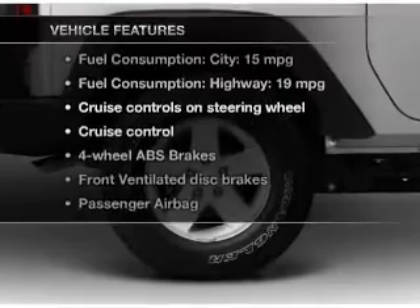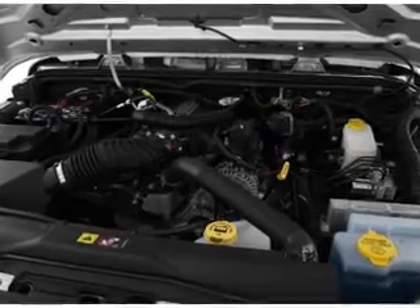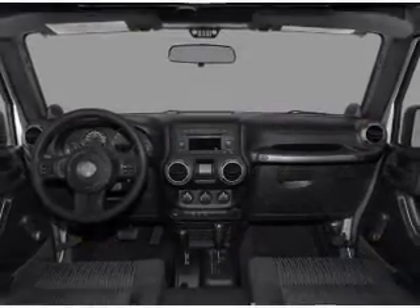Plus, enjoy these notable features that are included in this vehicle: cruise control, an AM-FM stereo with a CD player, a satellite radio, power steering, an adjustable tilt steering wheel, and air conditioning.